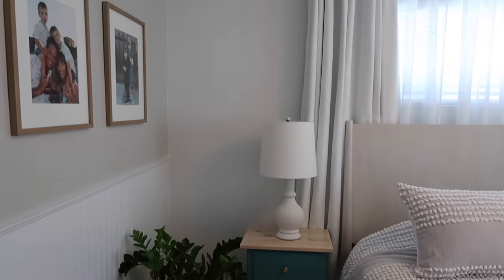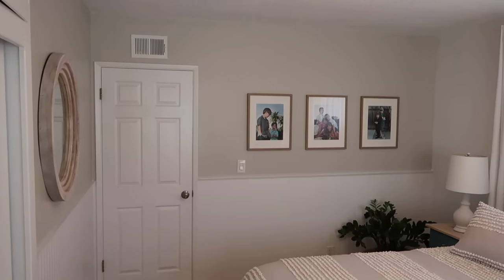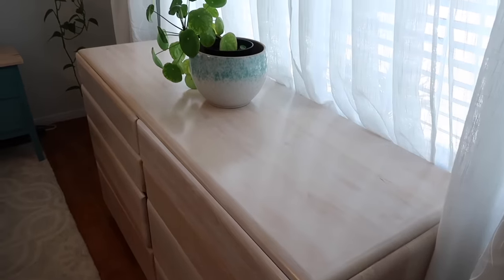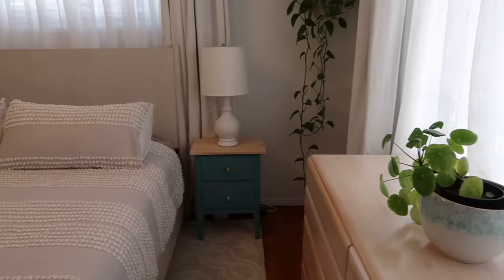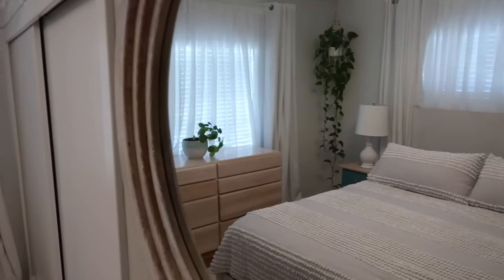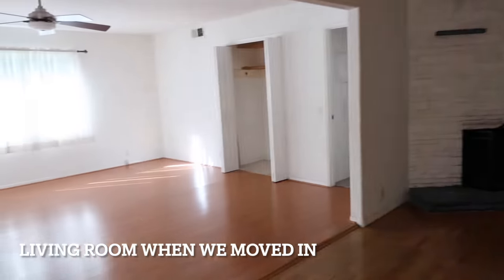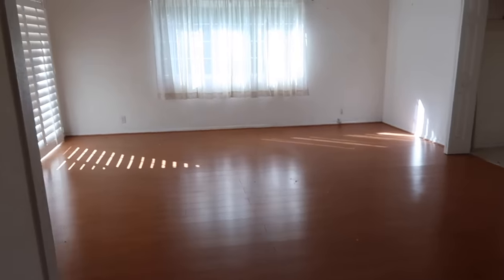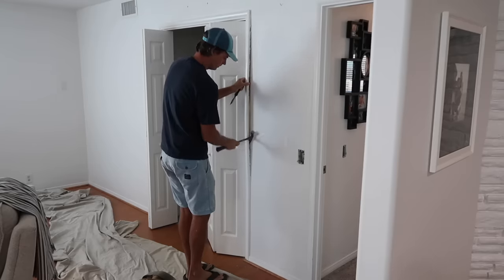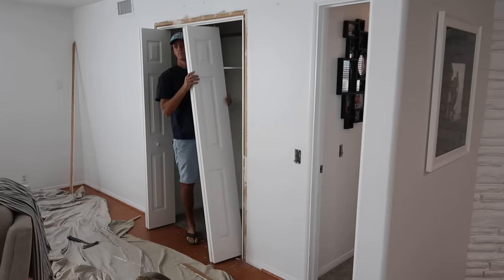We do have some future plans to replace the windows and make the closet more functional, but that will come in time. One of the things I've learned through eight years of home ownership is that it's very important to make your home as enjoyable as possible in the moment — even if you don't have the money to do the exact project you want, it's important to make it feel comfortable for yourself right now.